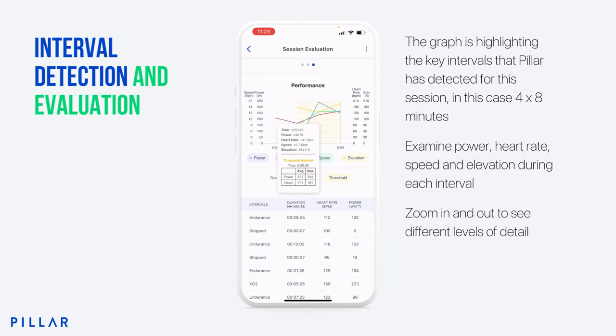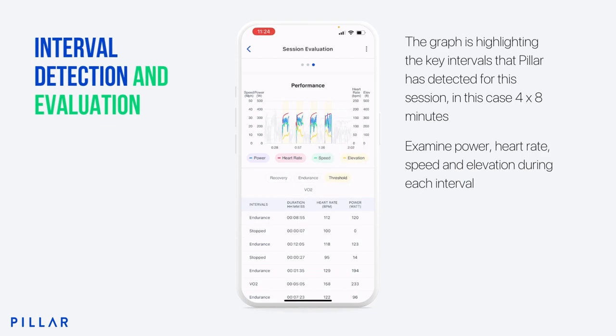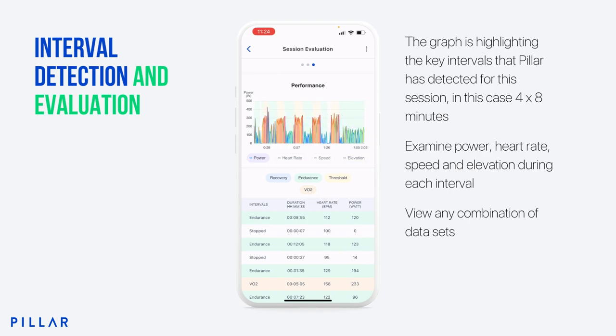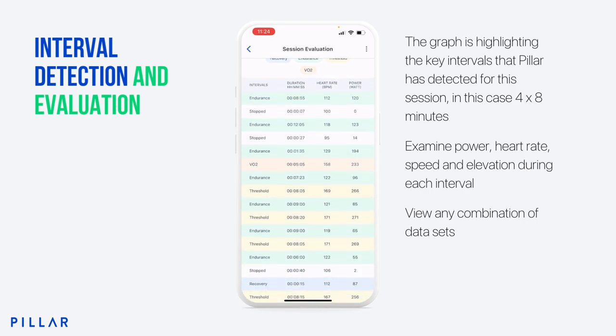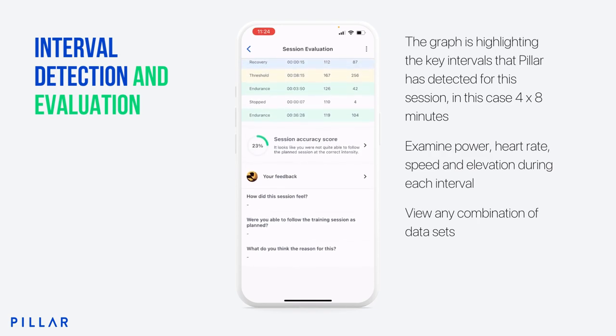A little box comes up with a table showing me the details of each of those intervals. I can also see everything at once by clicking on 'everything', and I can see that I did some endurance, some recovery, there's some VO2 in there — or I can switch any of these off to make it a little bit clearer. The colouring shows the gradient. If I scroll down, you can see my session accuracy score, and I can also give some feedback for myself at the bottom.